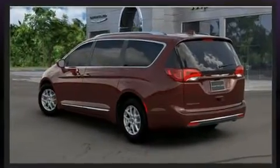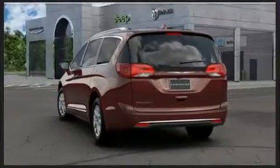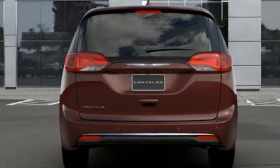Chrysler prioritized comfort and style by including front and rear reading lights, heated steering wheel, a power lift gate, a roof rack, and a blind spot monitoring system.